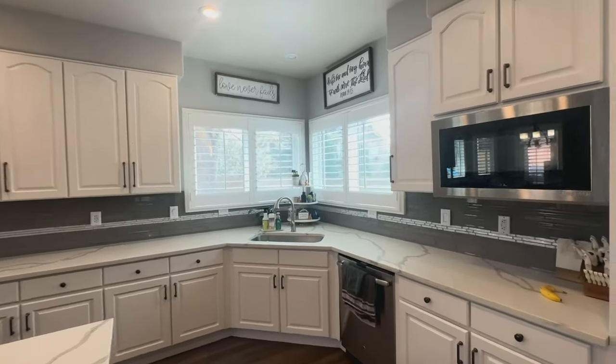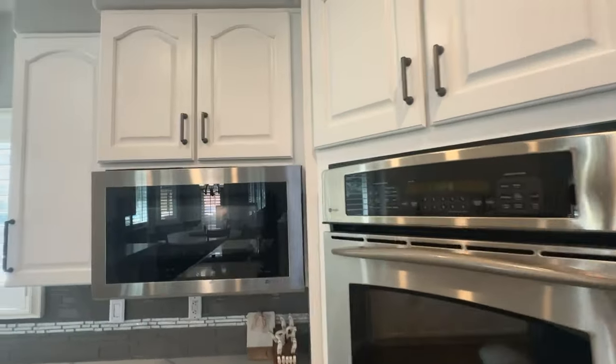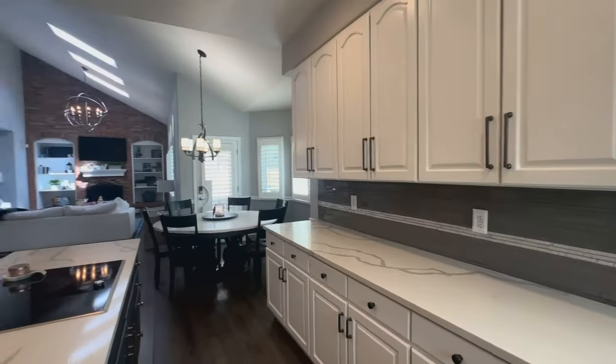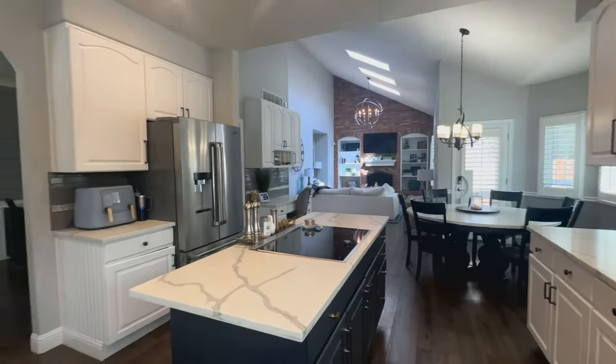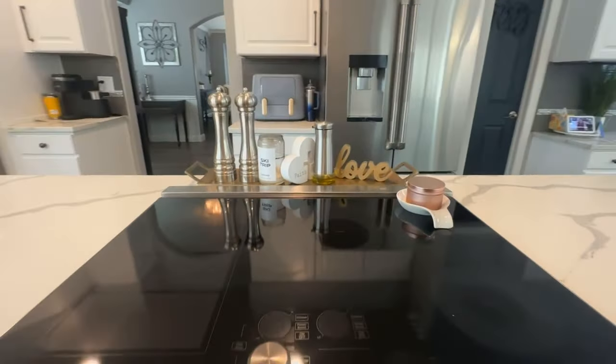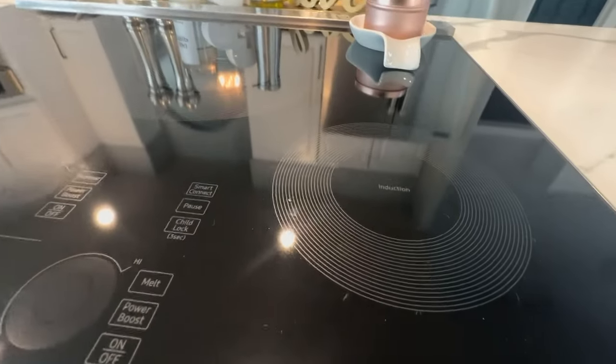This gorgeous quartz. Nice big kitchen. Look at this double oven — GE Profile. Who would not want to cook in this kitchen? Backsplash is awesome. Cooktop — this might be induction. Yeah, it is. It's induction.